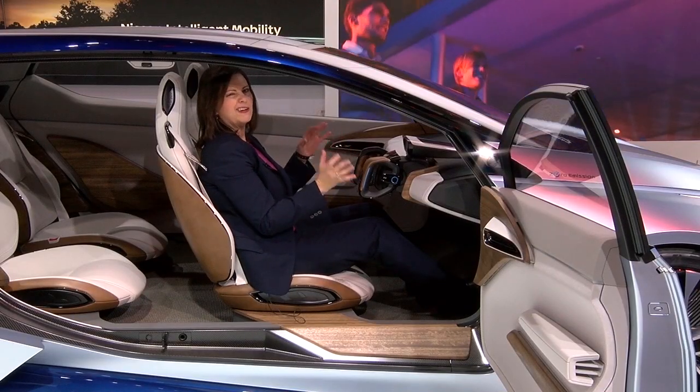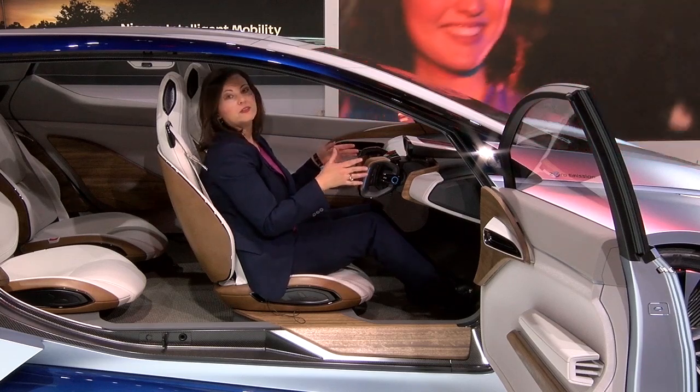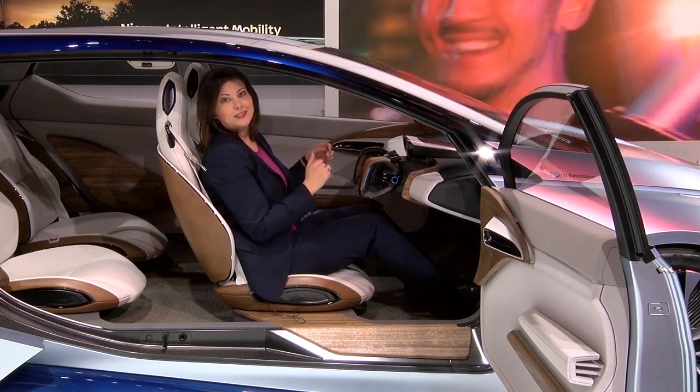It looks sort of like a regular car — not exactly, but you get the idea of a steering wheel here with the pedals. Let's see what happens next.